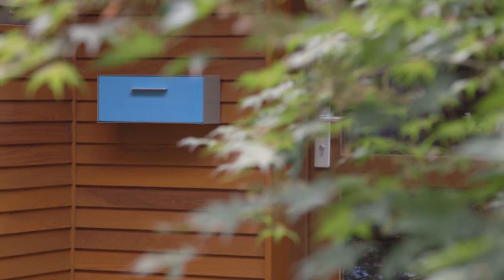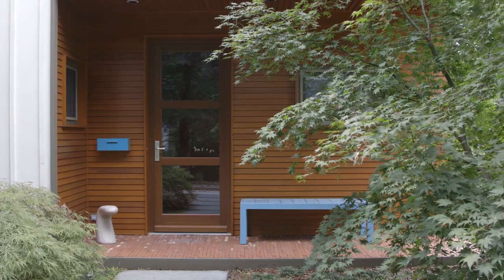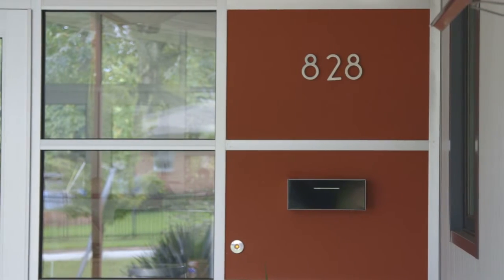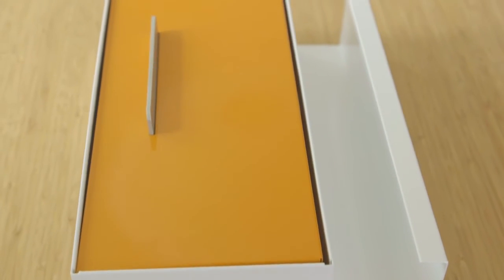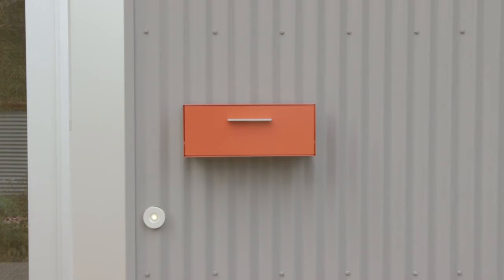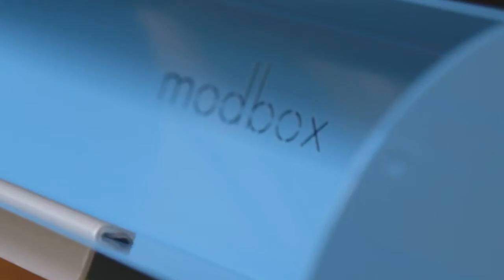As we reach various funding levels we'll introduce more colors. With your help we'll have 12 different colors allowing for 144 unique combinations. If you add the letter tray you'll have over 1,700 different choices. Never before has there been a mailbox that allows you to express yourself like the ModBox.